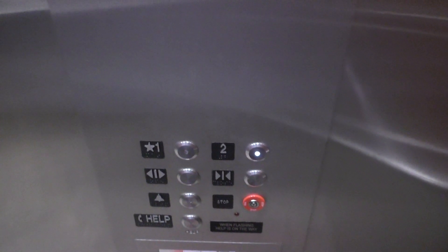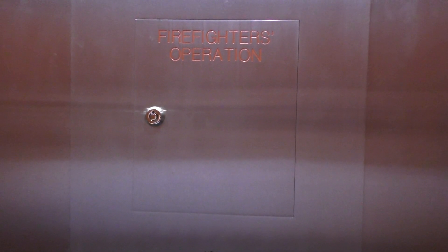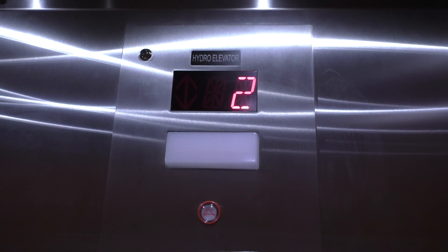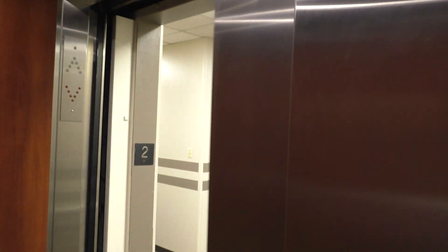So here's your fixtures. Your speakers. Firefighter's operation. And of course, your indicator. Second floor.